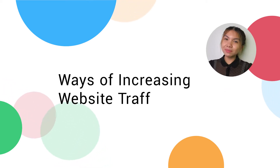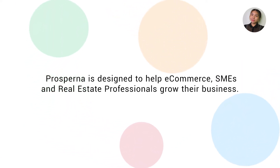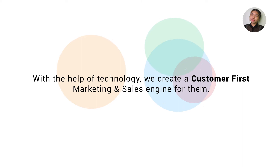How you doing? I'm Krish from Prosperna, here to show you ways of increasing website traffic. Prosperna is designed to help e-commerce, SMEs, and real estate professionals grow their business. With the help of technology, we create a customer-first marketing and sales engine for them.